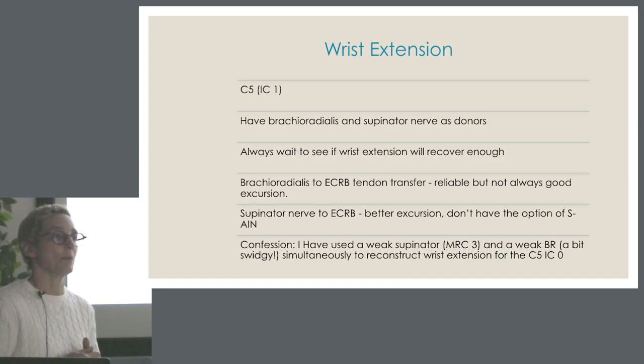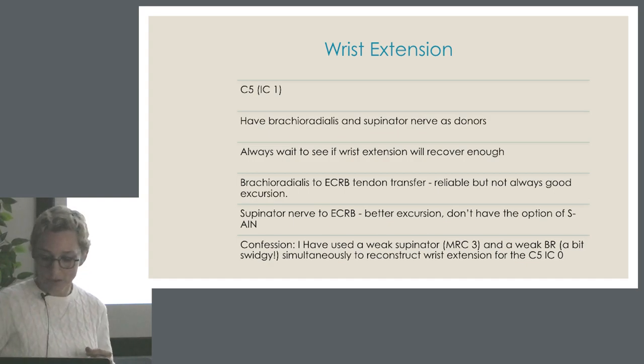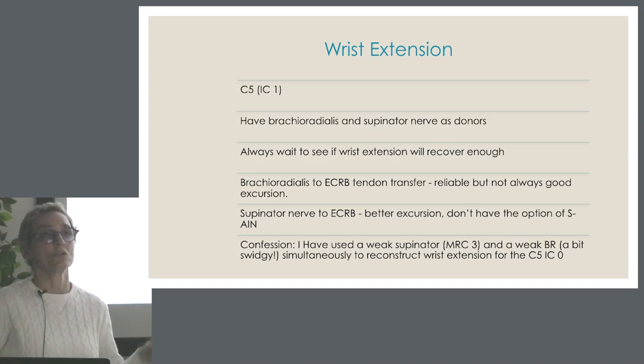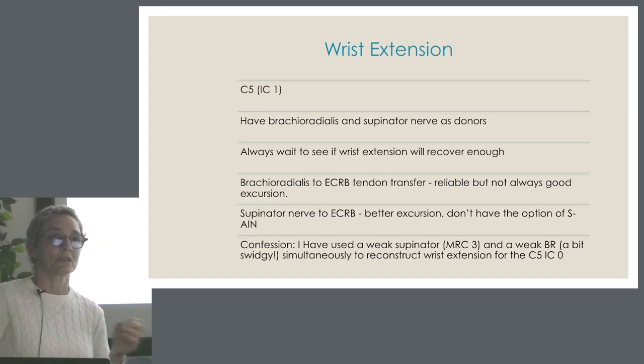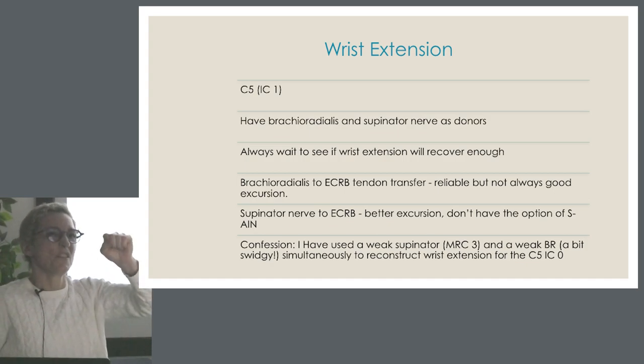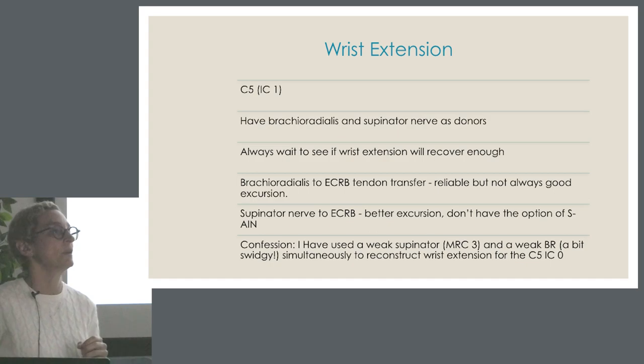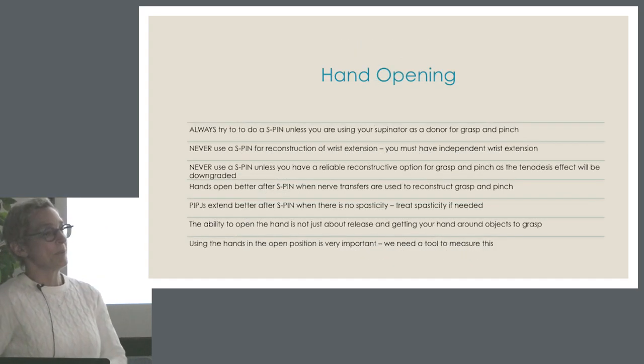For wrist extension in the C5 IC1 patient, you have brachioradialis as a tendon transfer donor and supinator as a nerve donor — you can choose. If wrist extension is recovering, this is the one time I really want to give it whatever time it needs. If you can get wrist back without reconstruction, it gives you much more option for grasp and pinch reconstruction — it remains the key to hand function. Brachioradialis to ECRB as a tendon transfer is very reliable. Supinator to ECRB gives better excursion but takes away supinator as a donor for grasp and pinch. I've used a weak supinator combined with a weak BR to try to get wrist extension just over the line — done it in four patients, worked in two — so I'm not advocating for that, but sometimes it can be just enough.